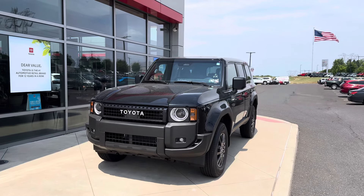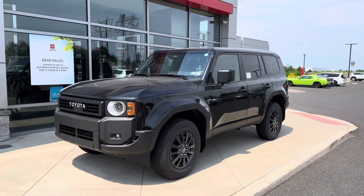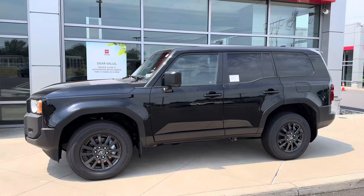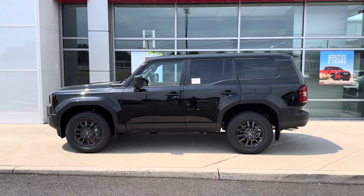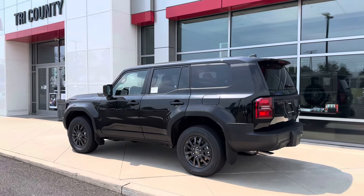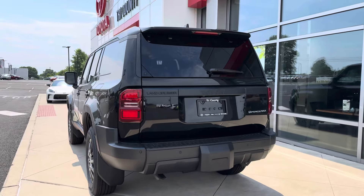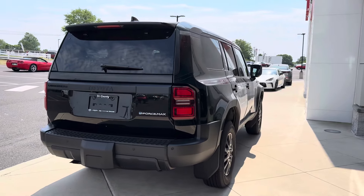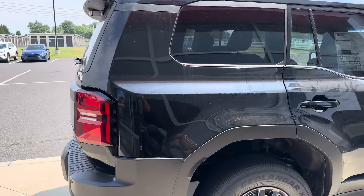Hey guys, Zed Productions here, welcome back to another video. Today I'm taking a look at the all-new 2024 Toyota Land Cruiser. This is the new and redesigned version — this is the 1958 edition right here, which is also related to the Lexus GX 550 that just came out. It's completely blacked out, no chrome on this thing. It looks very good.